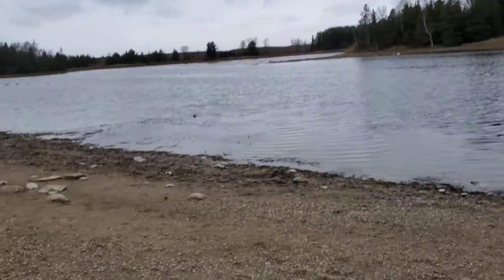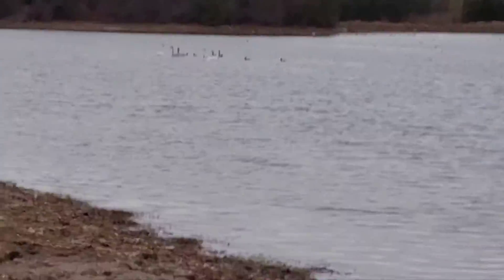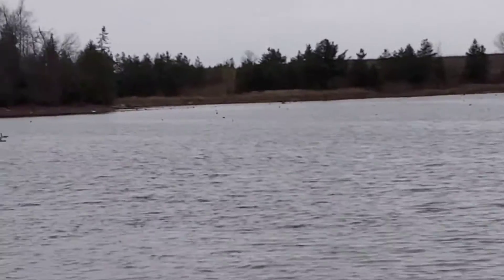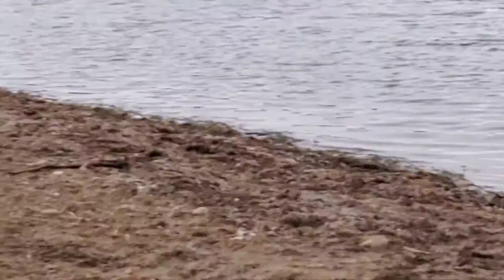The trumpeter swans are really close over here. I don't want to really scare them, but they have young swans. There's even more over there — I don't want to scare them, but the whole family of them is here.